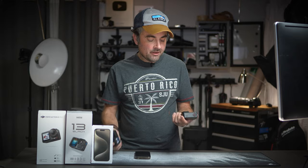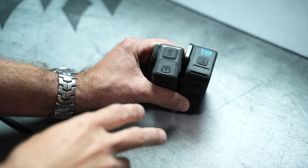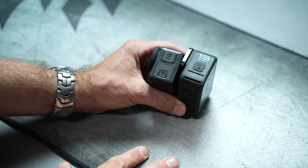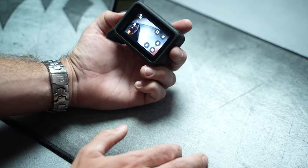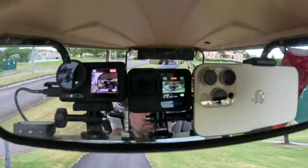One last annoyance with both action cameras: the side button is the power button but also toggles through photos, videos, and time-lapse modes. I constantly found myself thinking I was turning the camera off but accidentally changing the mode to time-lapse — draining the battery while I thought it was off. I wish the side button was power only and that toggling modes was disabled by default.